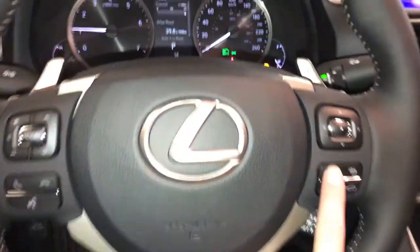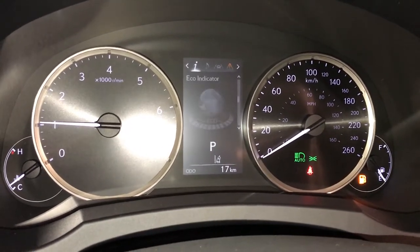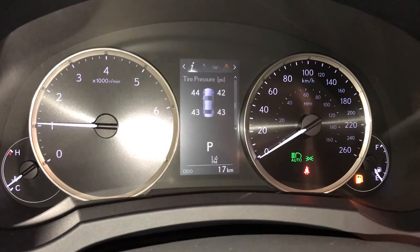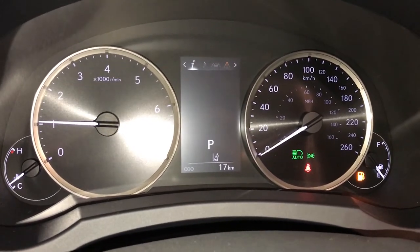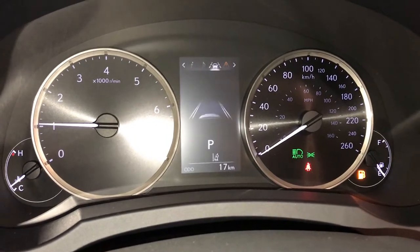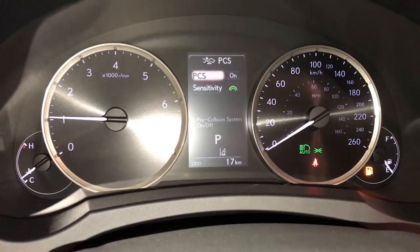These buttons control information on the dash: kilometers till empty, eco indicator, tire pressure monitoring, sway warning, gear position. You can check out your audio, cruise control, messages, vehicle settings, and pre-collision system.